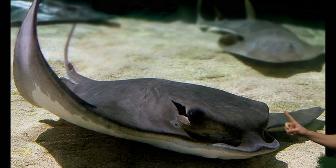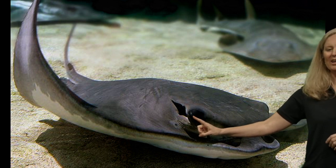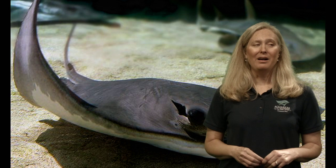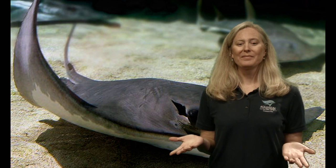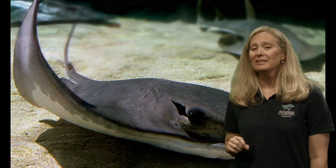Do you notice anything interesting about its body? How does this animal see? Where are its eyes located, and do you notice anything behind its eyes? Here's one eye and here's the other. But look right behind the eye — do you see that big opening? That's called a spiracle. This is what the ray uses to help it breathe.